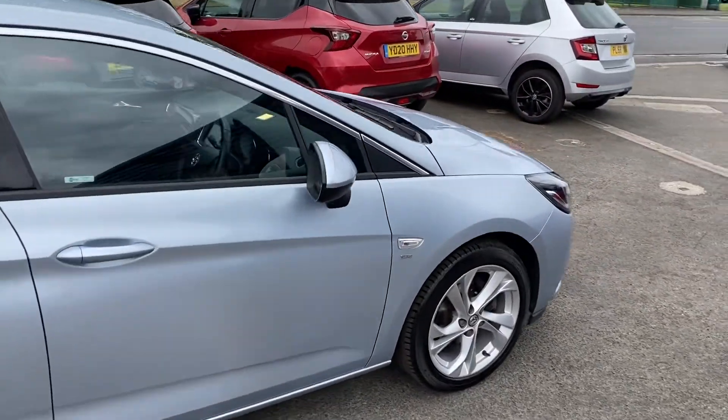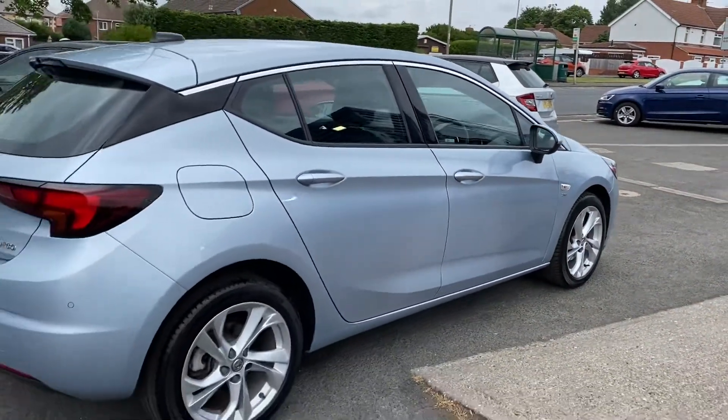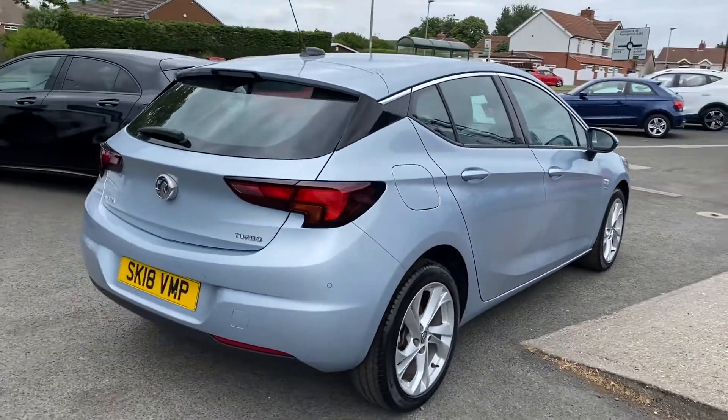It's in absolutely immaculate condition as you would expect with it only having done 9,000 miles and one owner with the full history.